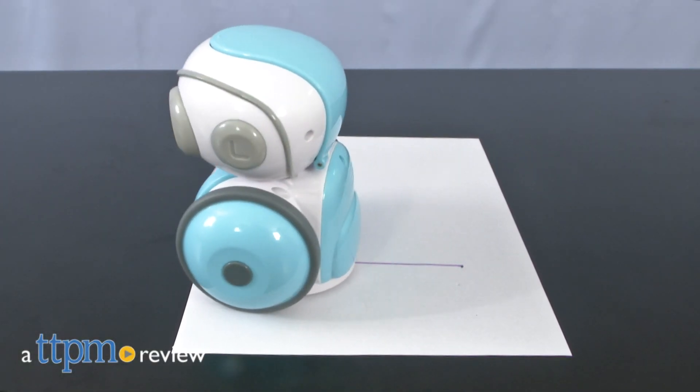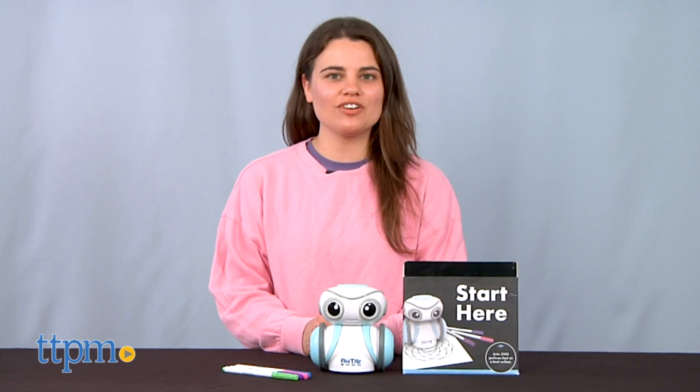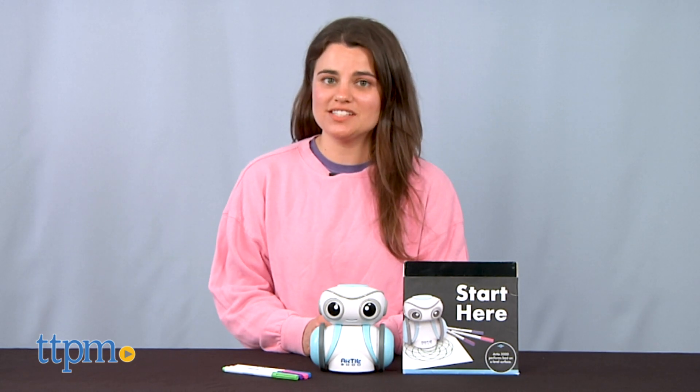Want to make coding fun? Well then just ask this robot. Hi, I'm Emerson with TTPM and this is Artie 3000 from Educational Insights.